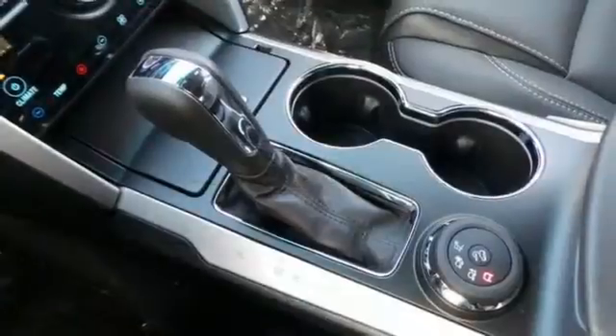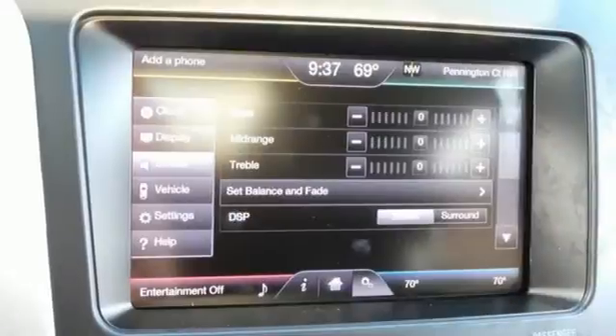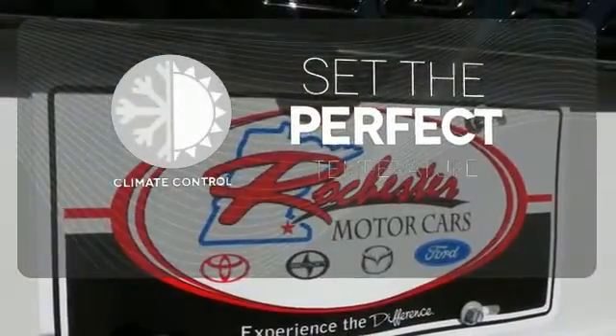You'll turn heads whether on-road or off, thanks to its dual chrome exhaust tips, LED tail lamps, and aggressive stance. The climate control lets you set the temperature exactly where you want it.